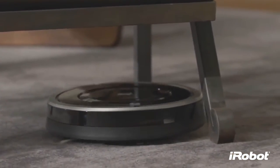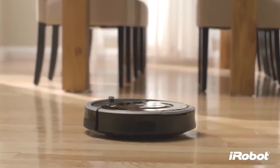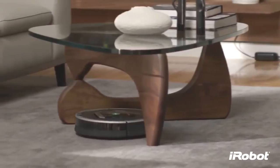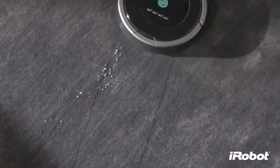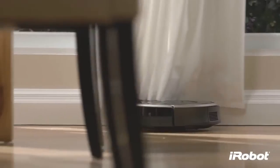With iAdapt responsive navigation technology — our advanced system of software and sensors — Roomba finds its way around effortlessly, avoiding obstacles, vacuuming under and around furniture, covering the entire floor multiple times, and focusing extra cleaning energy where it's needed most, using persistent pass and dirt detect technologies.